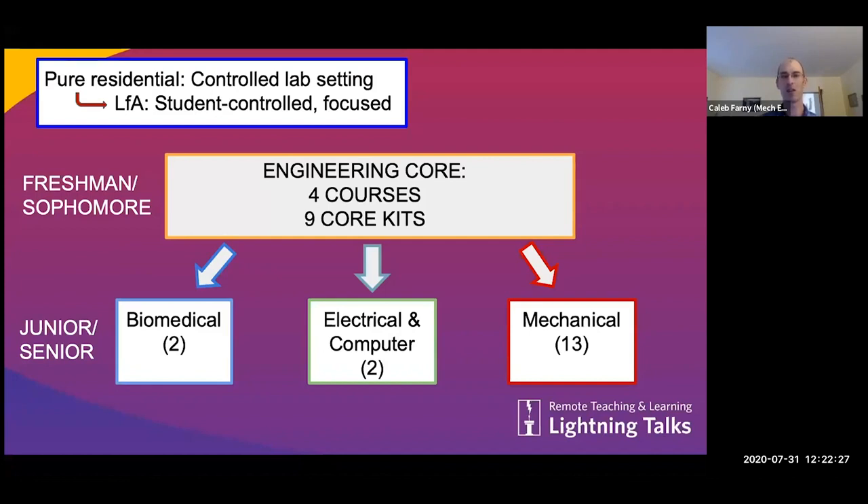We explored whether we could modularize the hardware that the students would need to do these exercises at home. We identified four courses within our first two years, and within those courses, nine core kits the students would eventually accumulate across those two years. The goal was to enable students to build this physical toolkit and use it later throughout the program and then have once they graduate. These nine core kits were meant to be built upon and used in later courses.